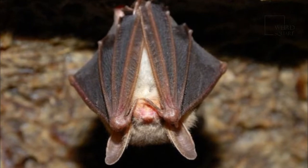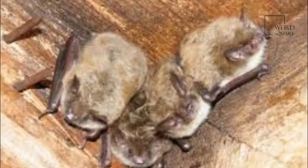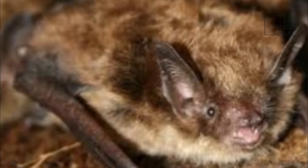The Little Brown Bat, sometimes called Little Brown Myotis, Myotis lucifugus, is a species of the genus Myotis, mouse-eared bats, and one of the most common bats of North America.